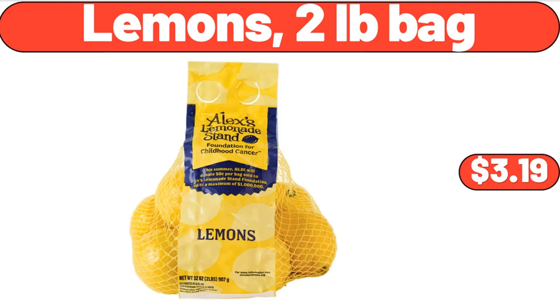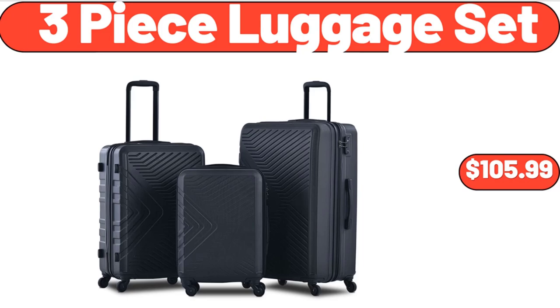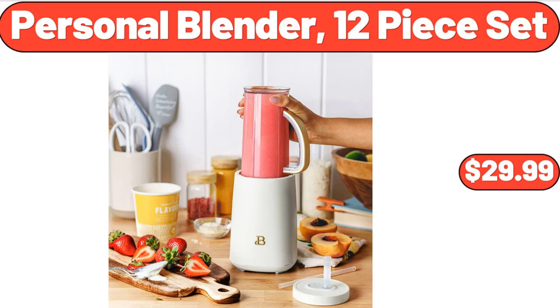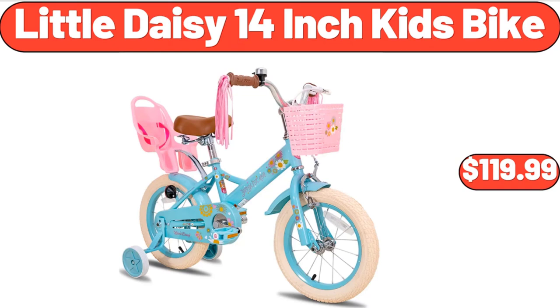Ceramic Butter Dish, $13.99. Three Tiered Tray Stand, $24.99. Pink Velvet Upholstered Arm Chair, $119.99. Three Piece Luggage Set, $105.99. 1.7L Electric Kettles, $28.99. Personal Blender, 12 Piece Set, $29.99. Four Drawer Wooden Storage Cabinet, $79.99. Nine Quart Air Fryer, $129.99. Little Daisy 14 Inch Kids Bike, $119.99. Hammock Chair, $20.99.